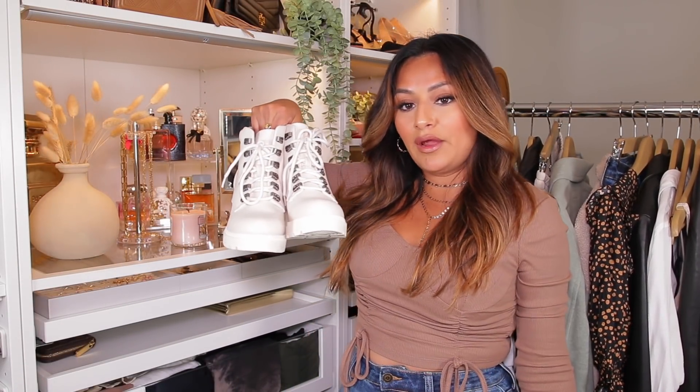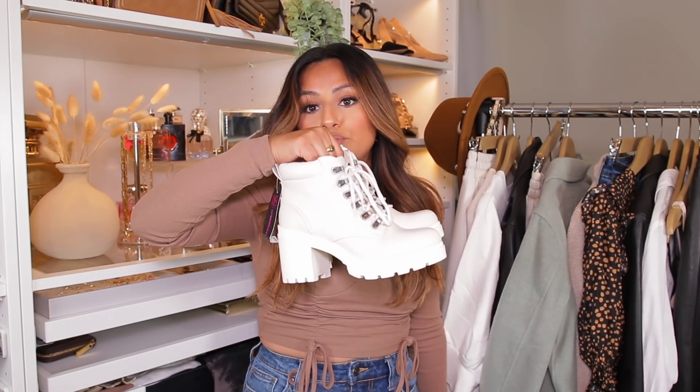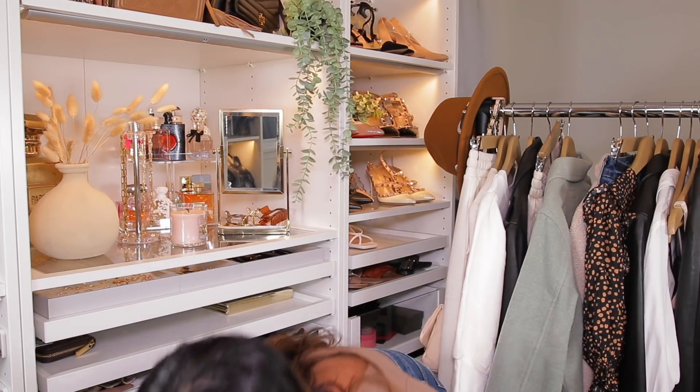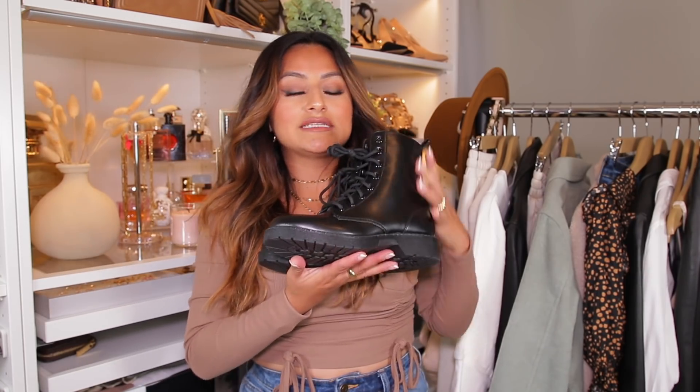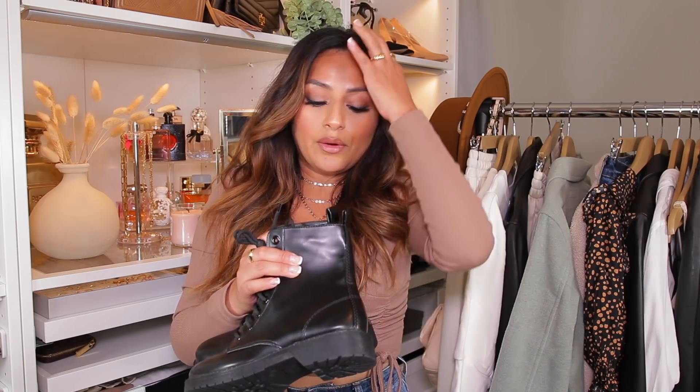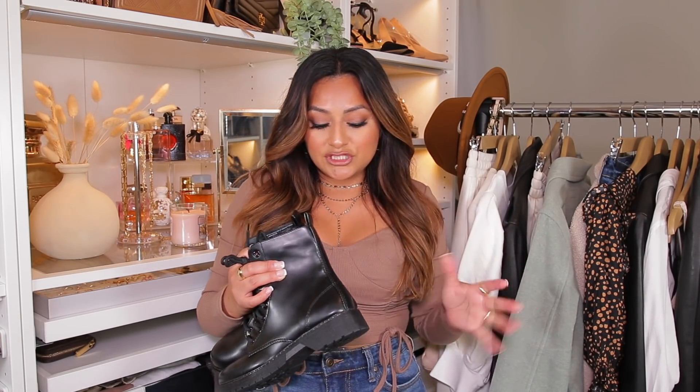I wanted to show you these boots — these are the ones I've paired most of the outfits with. I think they're super nice and stylish. These also come in black, so if you're looking for a heeled boot like this, definitely check them out online. And speaking of boots, these other ones I also got — I don't think I showed these very well in the last video, but these are one of my favorite boots from Walmart that just came out recently. The material looks so good paired with joggers, sweats, even with jeans. A boot is a must for the fall season.